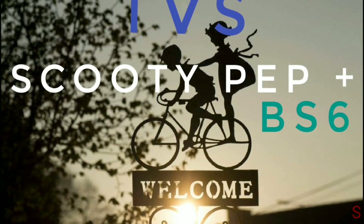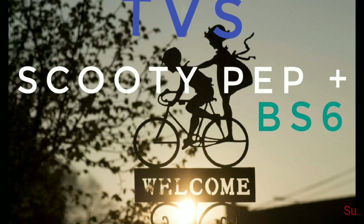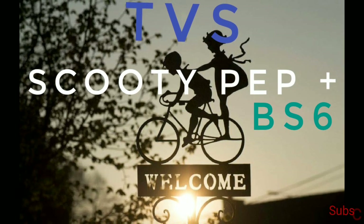TBS has launched the Scottie Pep Plus BS6 in India. The new BS6 model is available in 3 variants with prices starting at Rs 51,754.